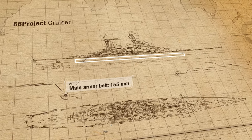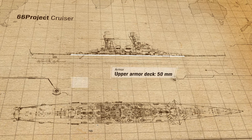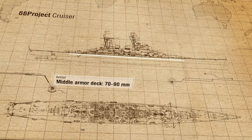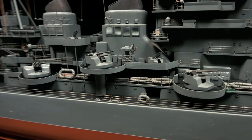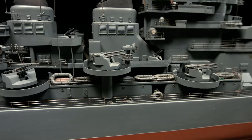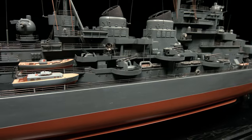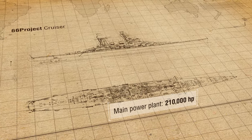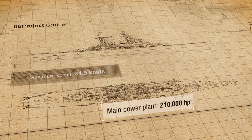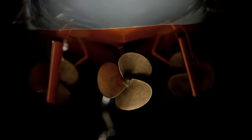The main armor belt was 155mm, the upper armor deck 50mm, middle armor deck 70mm, and magazines up to 90mm. Torpedo protection was designed to sustain an explosion equivalent to 250kg of TNT. The main power plant produced 210,000 horsepower, giving a maximum speed of 34.5 knots and a cruising range of 5,000 miles at 18 knots.